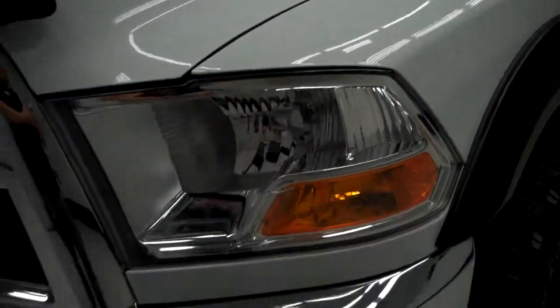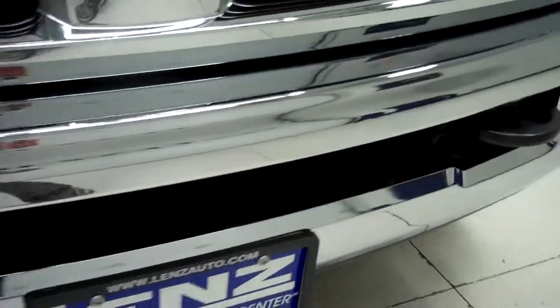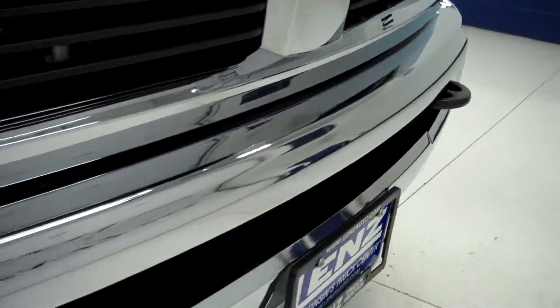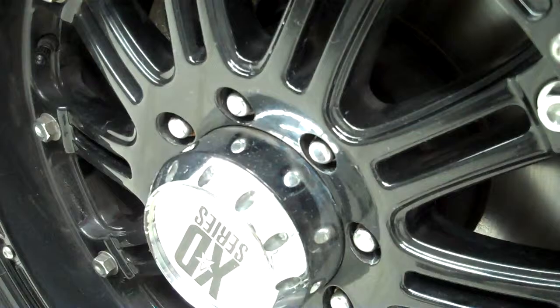From this video, you'll be able to tell that this truck is extremely clean all the way around. One tiny little ding in the front bumper, but nothing major at all. Cooper Discoverer tires with 80-90% of the tread, maybe even a little bit more. 20-inch XD Series black rims.